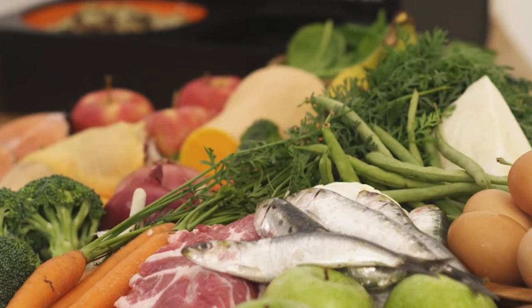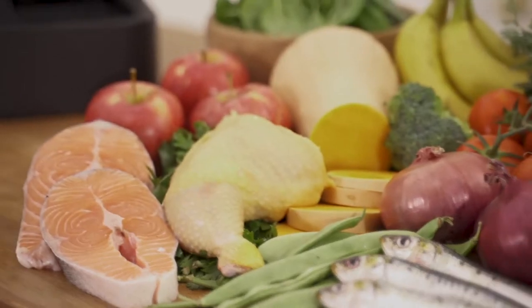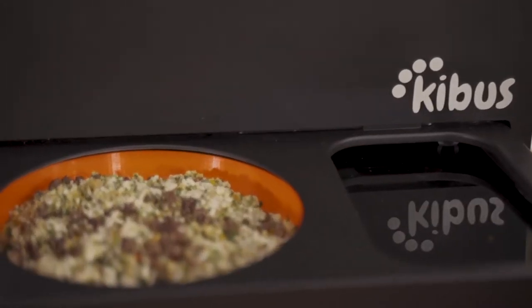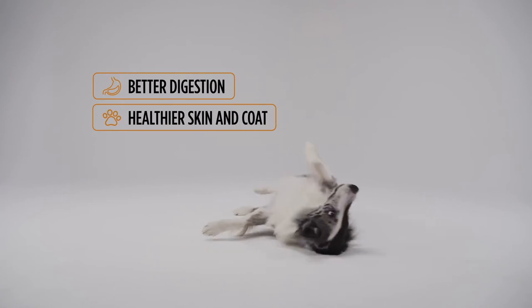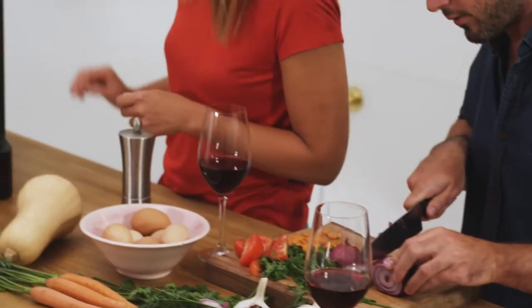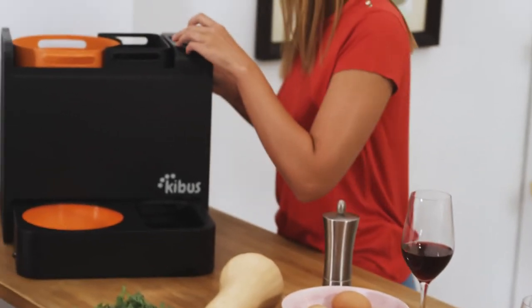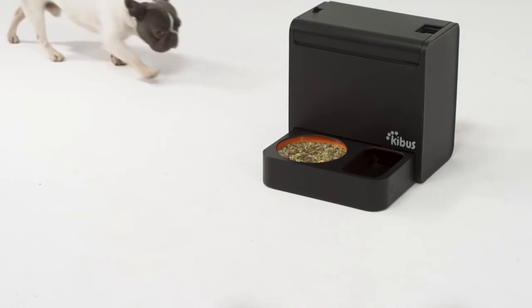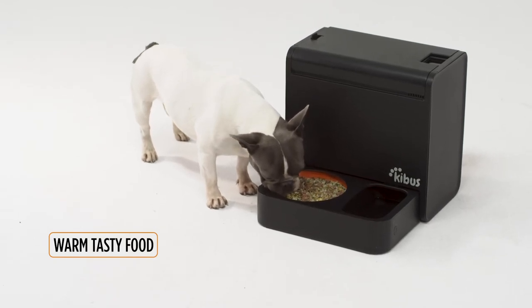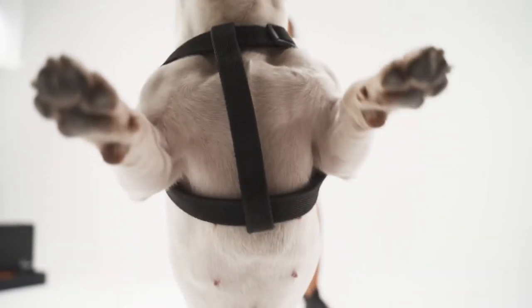Kibbis works with dehydrated fresh food, which keeps the nutrients and flavors from the fresh ingredients. This has great health benefits like better digestion, healthier skin and coat, more energy, and even a longer life. Kibbis also measures the exact amount of food to help prevent your dog from overeating. 100% natural ingredients, freshly cooked and served warm. The delicious taste will leave tails wagging.